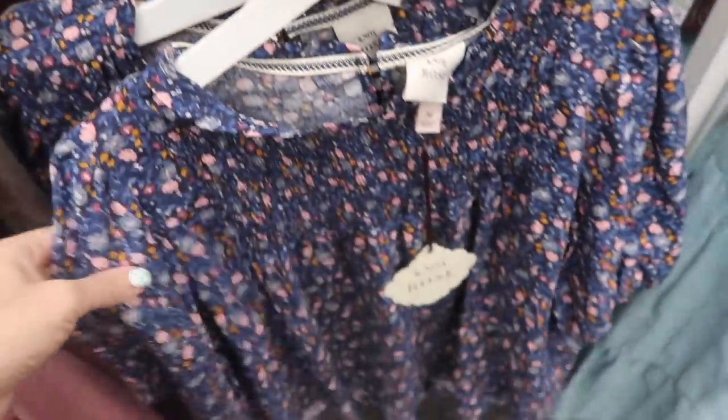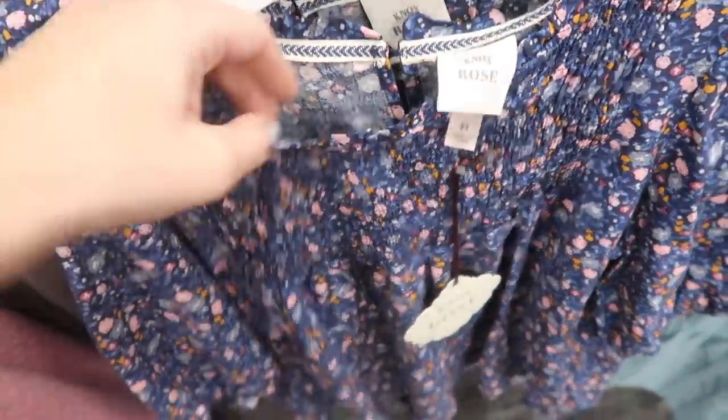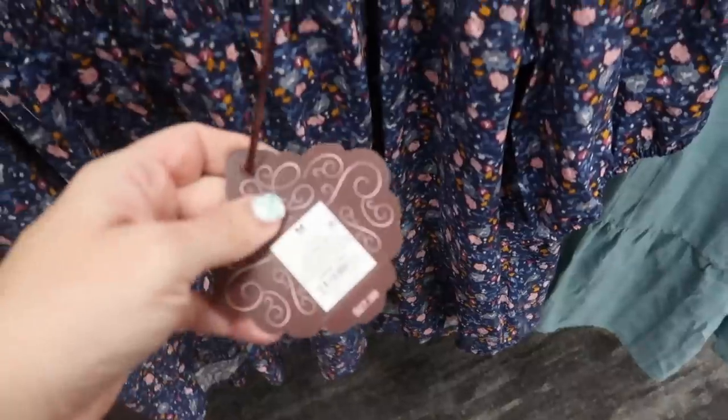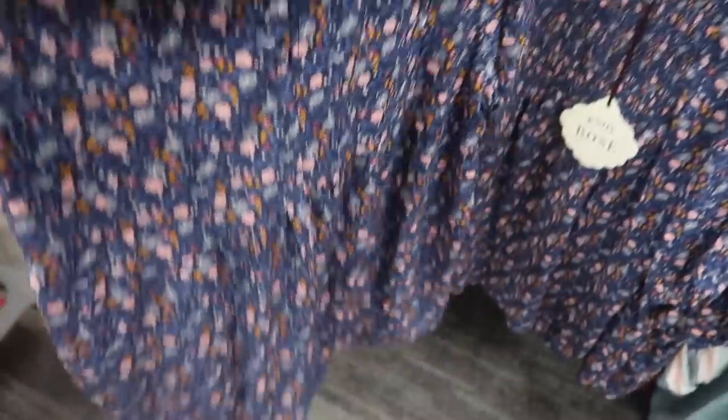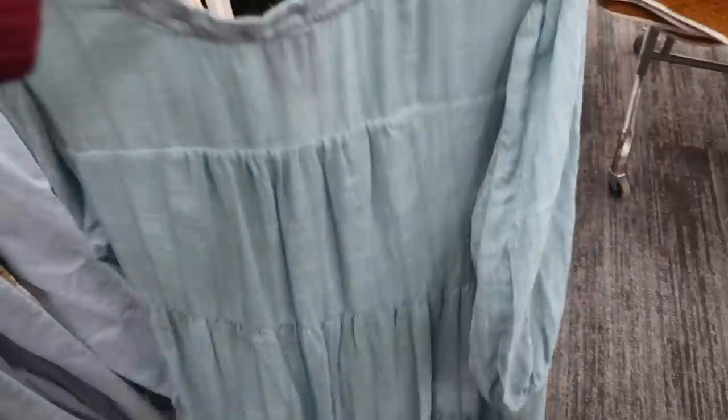I showed this style before but now I'm seeing it in blue — it has a higher neckline with a little ruffle detail, smocking on the top with a balloon sleeve, flowy fit in the body, and some length in the back. These are $27.99.